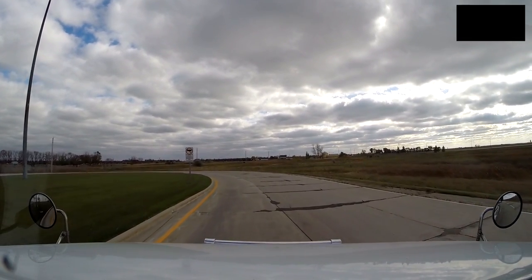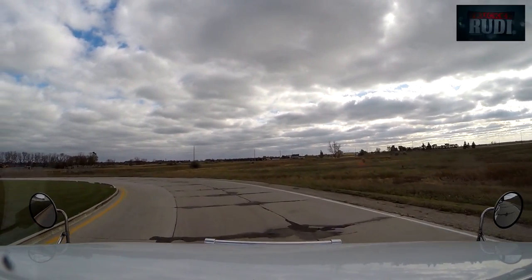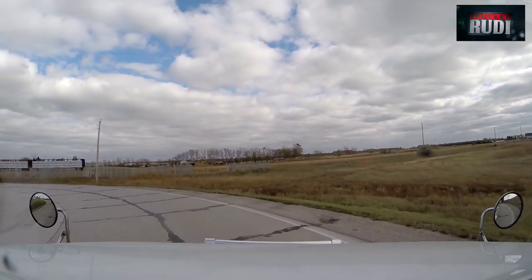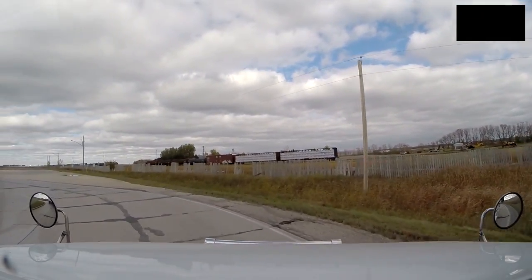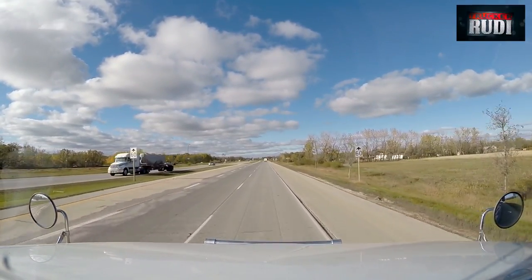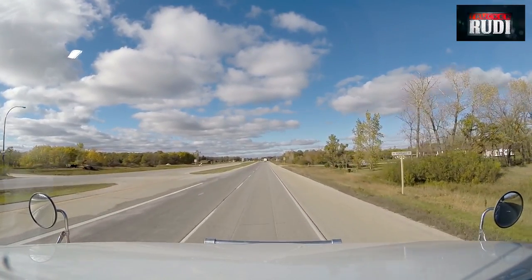They let us go — didn't give us a red light this time. I figured I'd film it this time to make sure I don't go past the light again. That's a nice welcome sign — Winnipeg. Just coming into Winnipeg.